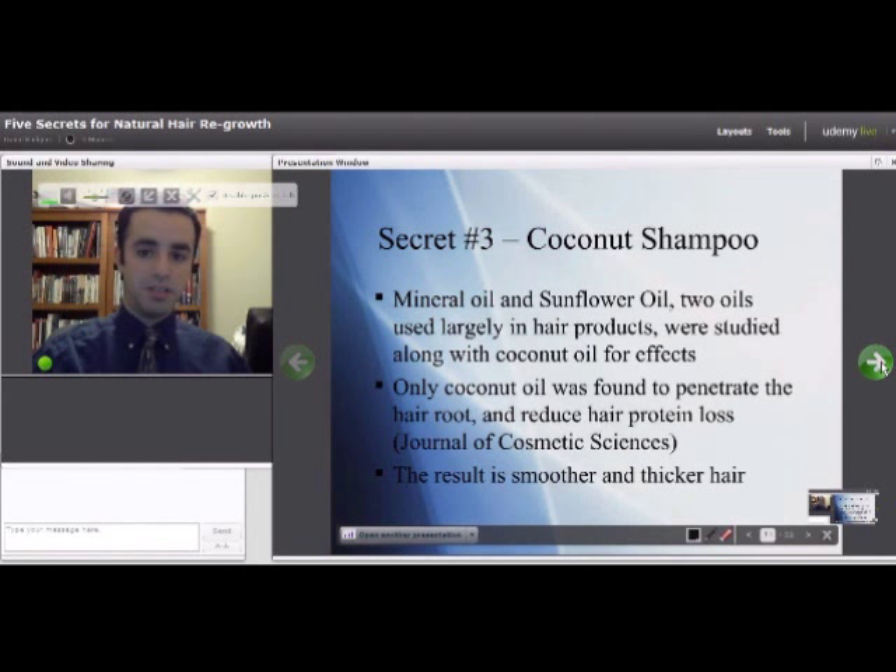Mineral oil and sunflower oil did not penetrate the root and had no effect on hair health or hair growth. Coconut oil did penetrate the root and it reduced hair protein loss. Hair is made up largely of protein called keratin, and when you reduce protein loss, it equals more keratin and therefore thicker and smoother hair.